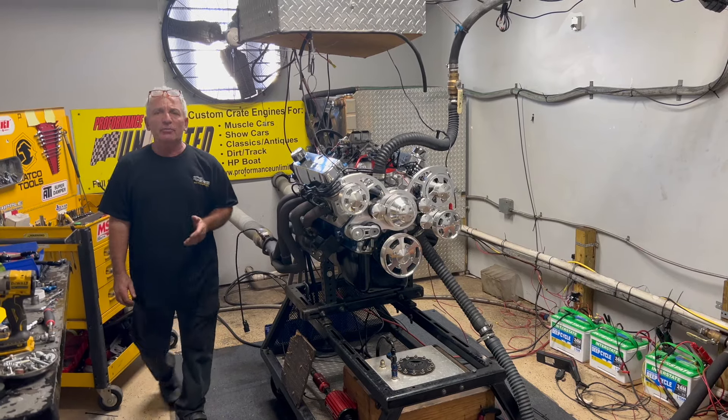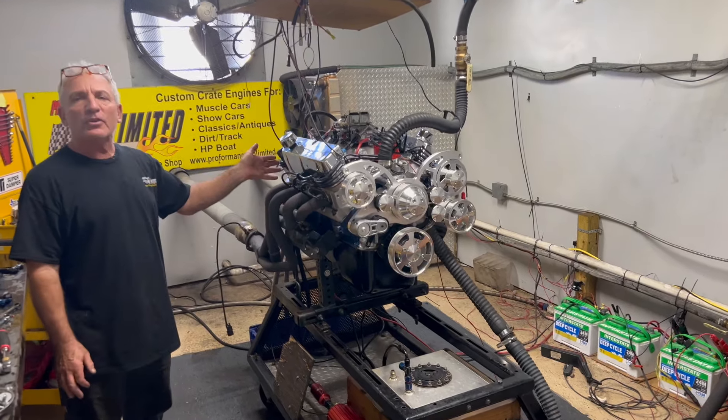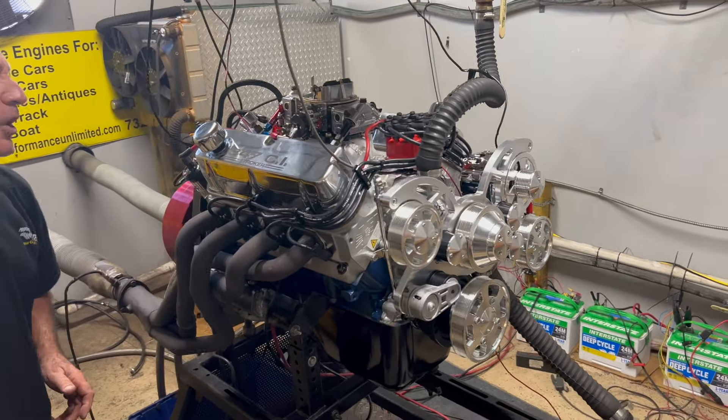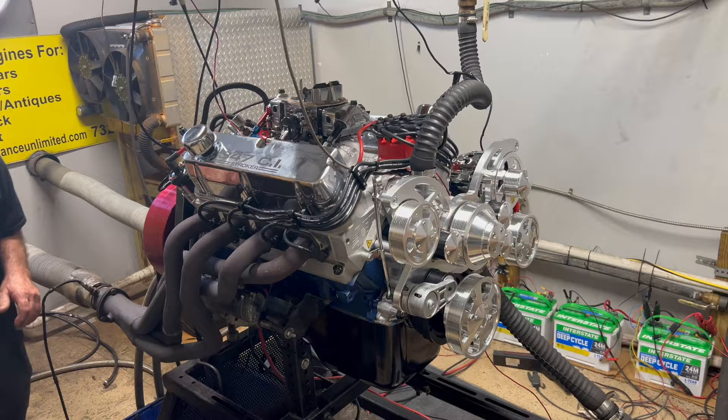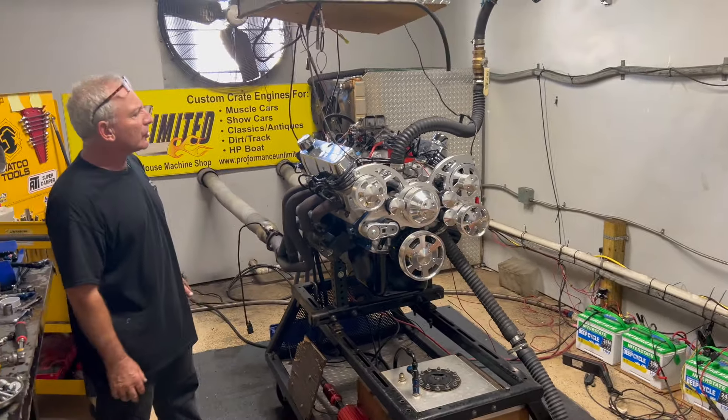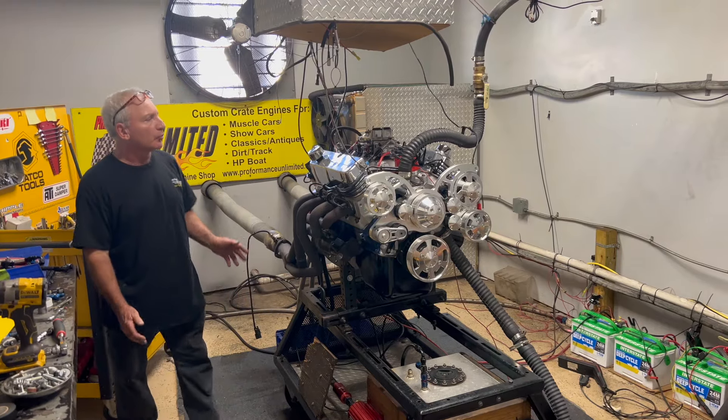Hey, good morning everybody. Welcome to Custom Crate Engines. I'm going to do one of our 347s, 425 horsepower edition. This one runs fantastic. It's carbureted. We got great air in Florida this morning. It made 470-some horse and 480 foot-pounds of torque.